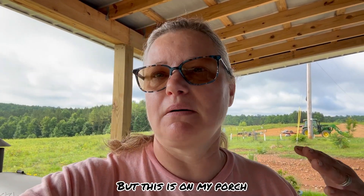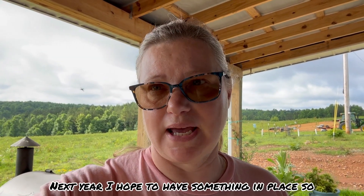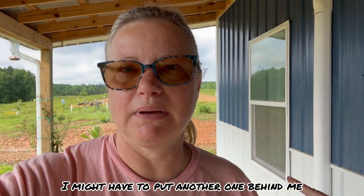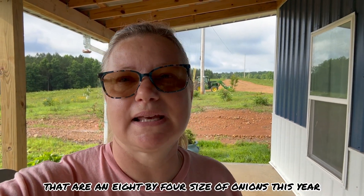Because we're having so much rain in the forecast, I'm pulling them up and putting them on a table. I wish I had hardware cloth or something so they could breathe better, but this is on my front porch and we get a lot of airflow through here. Next year I hope to have a multi-drying rack. Right now we have three tables, and I have three beds of eight-by-four size onions this year.